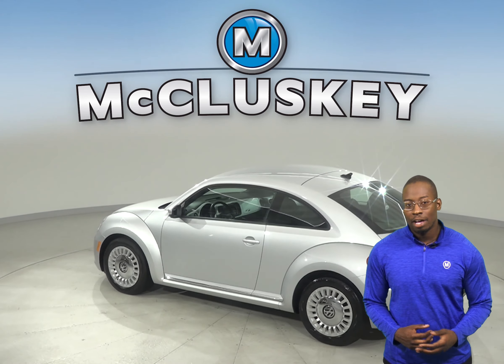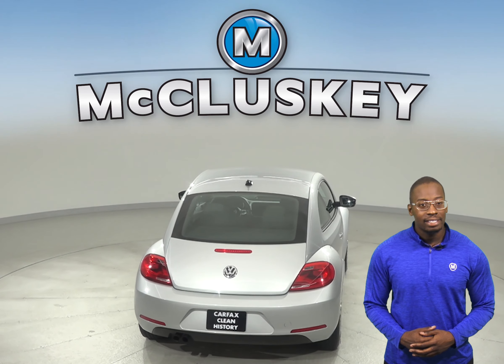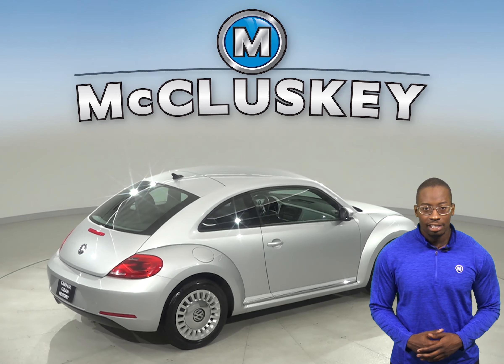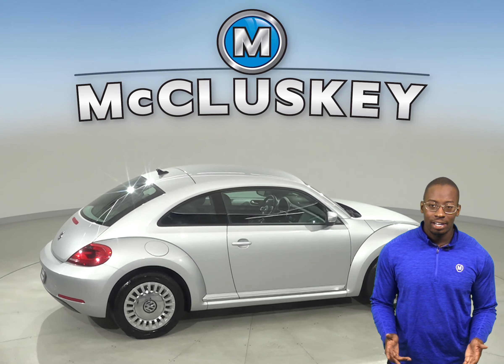The leather seats are going to be very comfortable. There is AM FM radio along with a CD player. Underneath the hood there is a 1.8 liter 4 cylinder engine with a 6 speed automatic transmission.